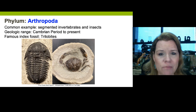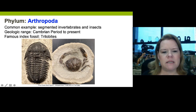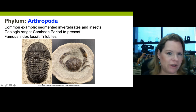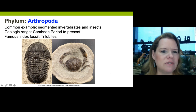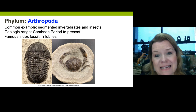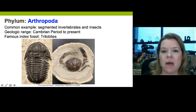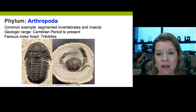Phylum Arthropoda. Arthropods are invertebrates that are segmented — they have segmented bodies. This is a trilobite — he has little eyes right here, a shield for a head, a thorax, and a little rear end. He's three parts, that's why he's called a trilobite. You can see a crab over here with his segmented body. These kinds of fossils exist from the Cambrian all the way to present. This trilobite lived predominantly in the ocean. A famous index fossil for arthropods would be trilobites.